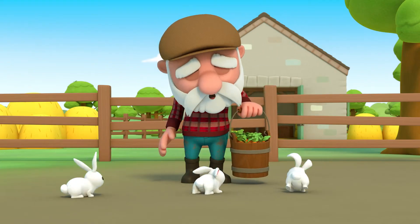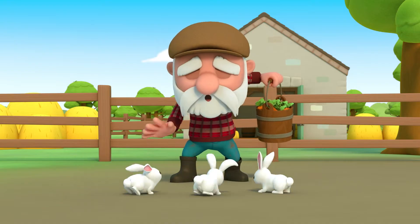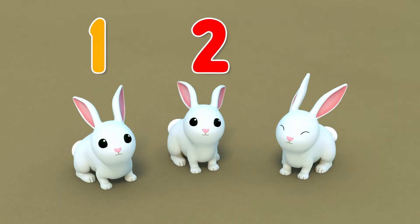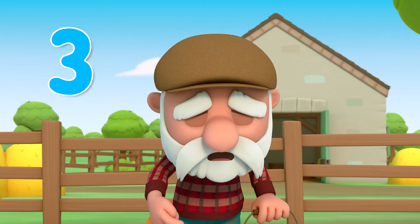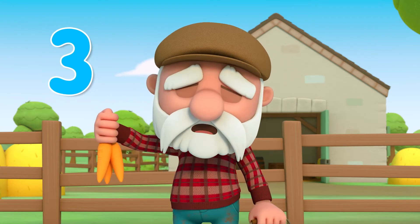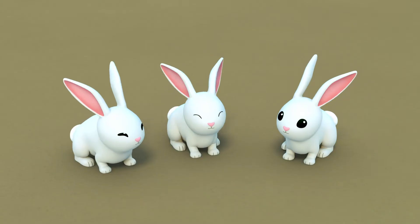Farmer Haywire has to feed his rabbits. There are one, two, three rabbits in total. Each rabbit eats three carrots. So how many carrots do I need to feed all the rabbits?